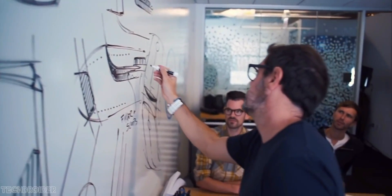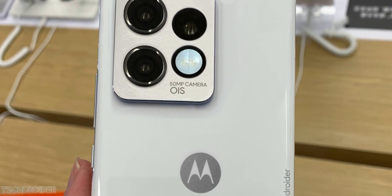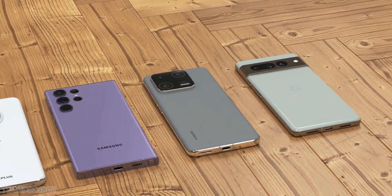Hey guys, the Moto X40 is coming soon and Motorola is all ready to give a tough fight against top dogs like Samsung S23, OnePlus 11 and Xiaomi 13.